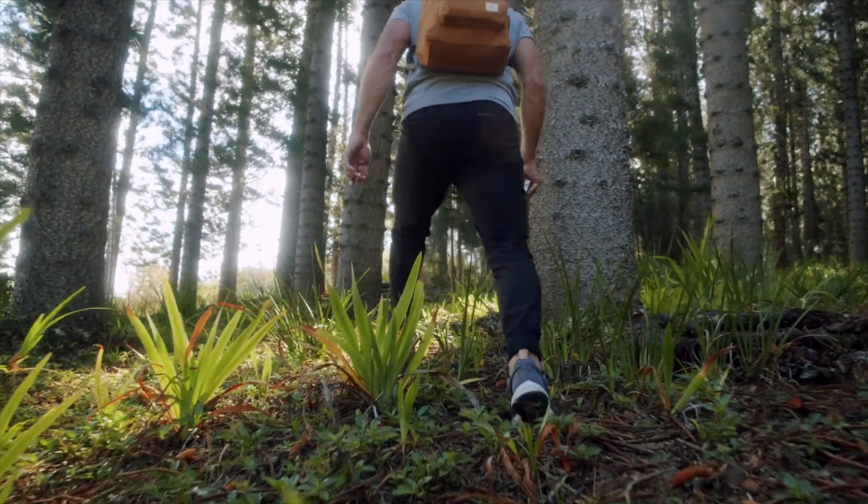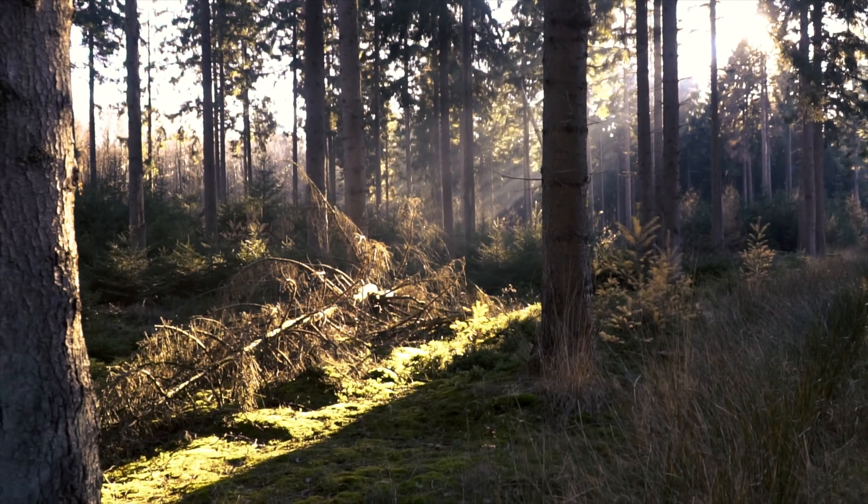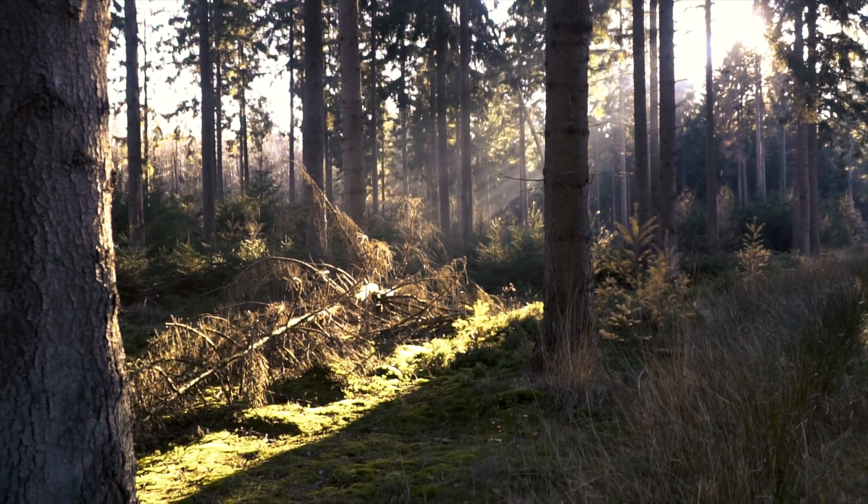In Washington State, many of us spend time in the woods, yet we can't see the forest for the trees. We walk right by healthy and unhealthy trees without knowing how to tell the difference. The forest and the trees are telling us a story at every moment.